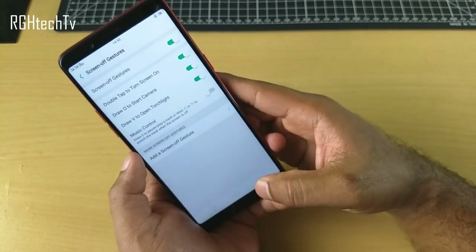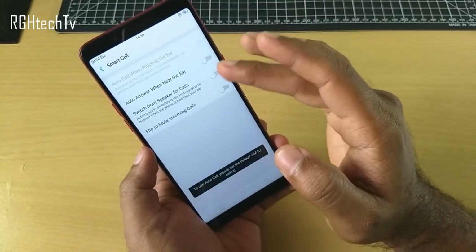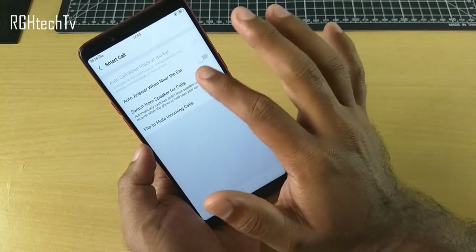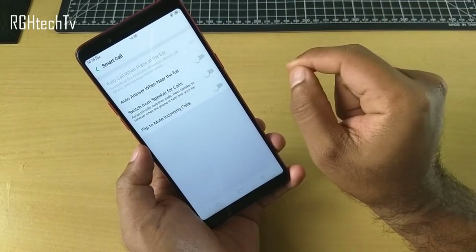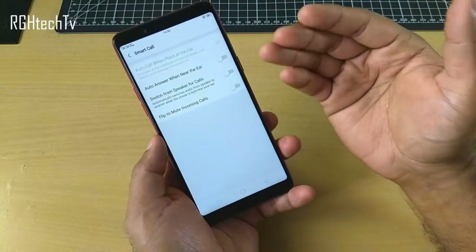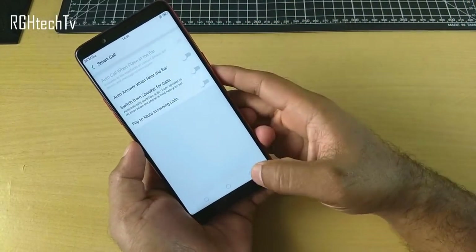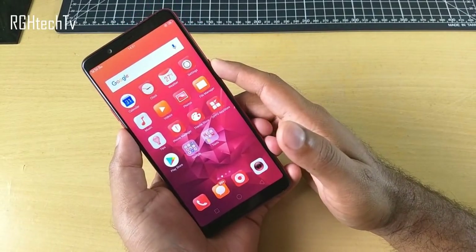Next is smart call — three options are available. When you get a call you can just hold the phone against your ear to answer it, or switch from speaker to receiver. Even if you flip the phone when a call comes in, it will mute the call. Enable all three of these features and use them.